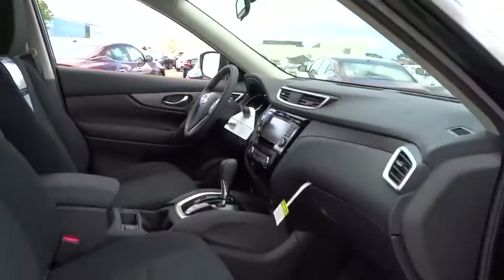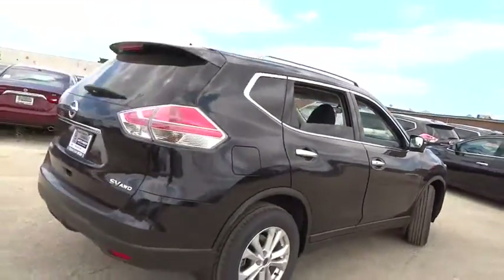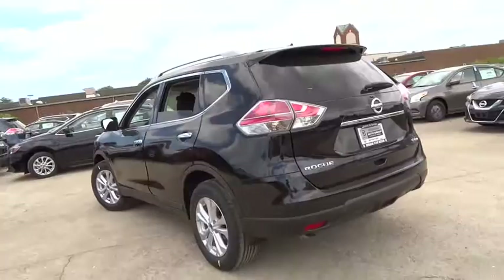Here are some of this vehicle's great options: traction control, power liftgate, heated seats, dual airbags, power steering, air conditioning front, alloy wheels, four-wheel disc brakes, center armrest, CD player.